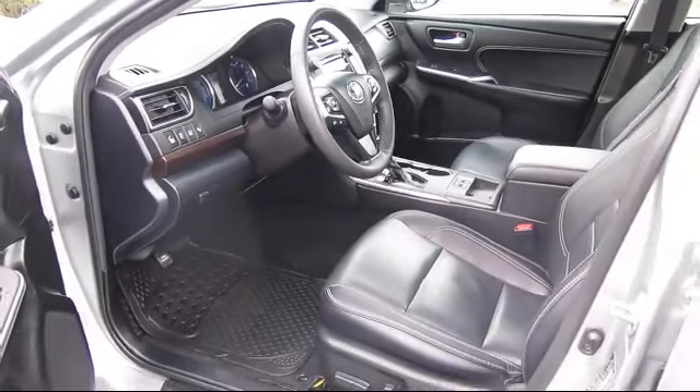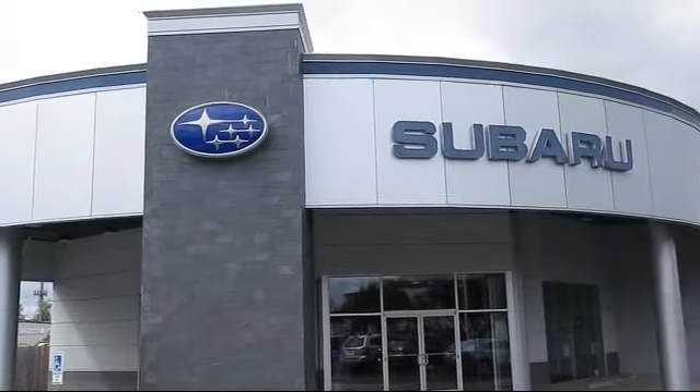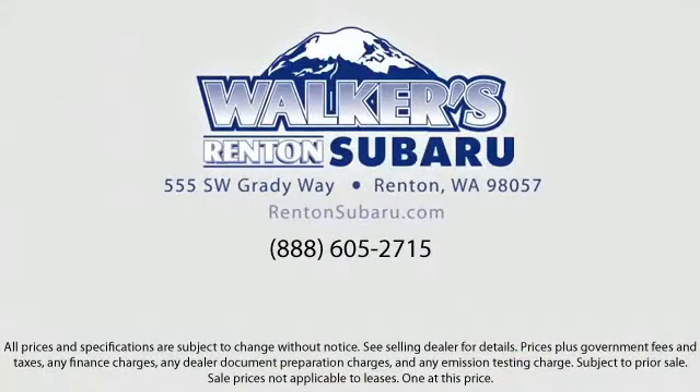With a personable and helpful sales staff, skilled Subaru mechanics, and multiple auto certifications, the right place to purchase your next vehicle is right here. Walker's Renton Subaru — real value, real people, real simple. Located just off I-405 and State Route 167, and just minutes from I-5, it's simple to visit us from anywhere in the greater Seattle area.